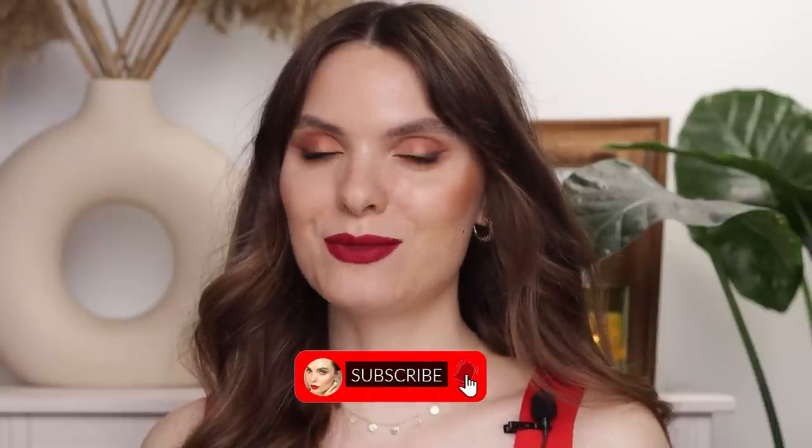Before we get into it, don't forget to subscribe — it would mean so much to me if you'd join this wonderful community. Also please don't forget to like this video if you enjoyed it and find it helpful.